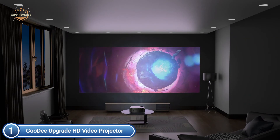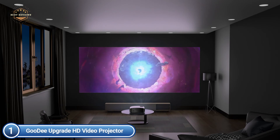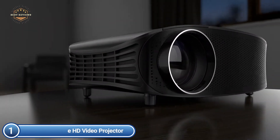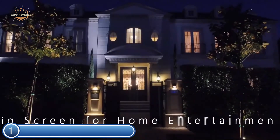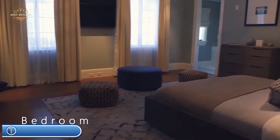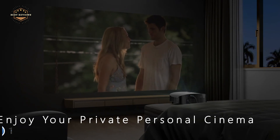It utilizes LED light with adjusted LCD technology to optimize lamp efficiency while minimizing loss, providing up to 50,000 hours of lamp lifespan. Dual stereo speakers with SRS sound deliver an immersive audio experience while watching. The latest fan design produces less noise, so it will not disturb you during movies or business presentations.